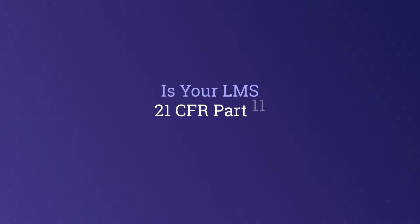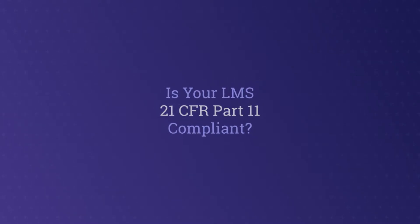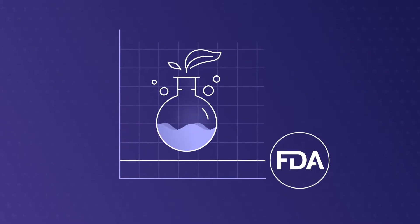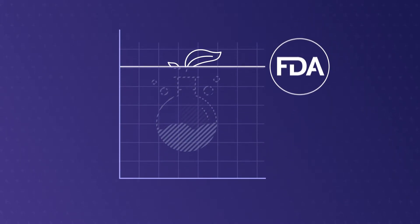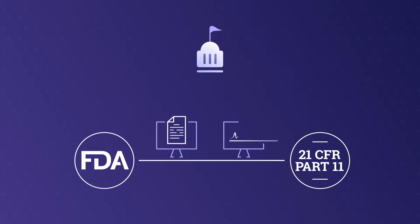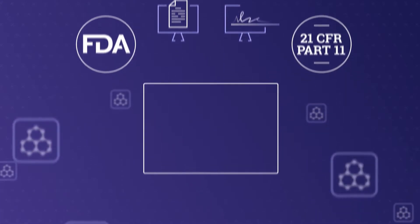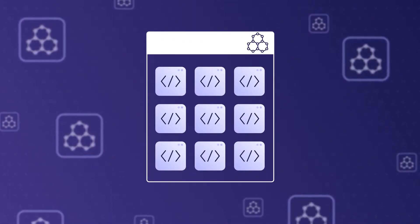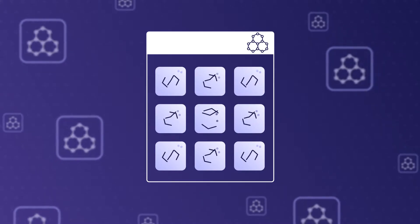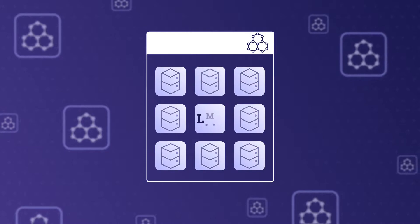Is your learning management system 21 CFR Part 11 compliant? Life science businesses face a gamut of hurdles, not the least of which is the ever-moving line set by the FDA. One of the most challenging things to ensure is compliance with 21 CFR Part 11, the portion of the FDA's Code of Federal Regulations that deals with electronic records and electronic signatures. What comes as a surprise to many life science businesses is that this rule applies to every single piece of software within your business that has anything to do with electronic data — and that includes your learning management system.